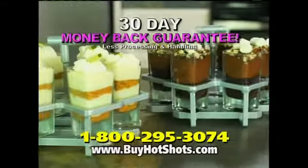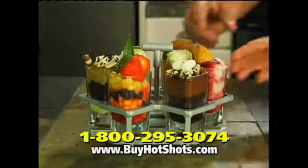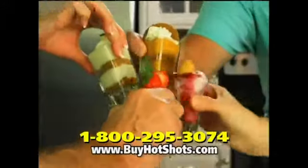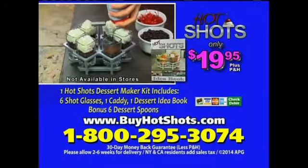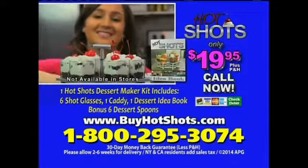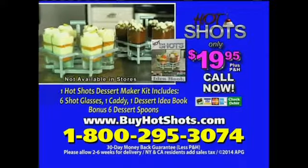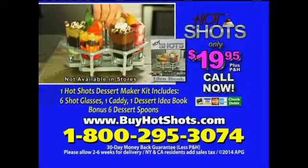Hot Shots come with a no-questions-asked 30-day money-back guarantee. So for the dishes that will make your ideas delicious, get Hot Shots. Order now. To order Hot Shots Dessert Maker for $19.95 plus processing and handling, call 1-800-295-3074. That's 1-800-295-3074. As a bonus, we'll include six dessert spoons with your paid order.